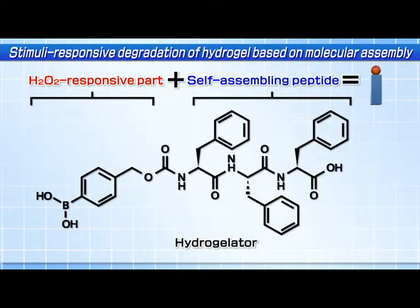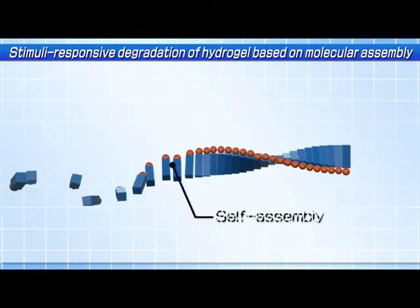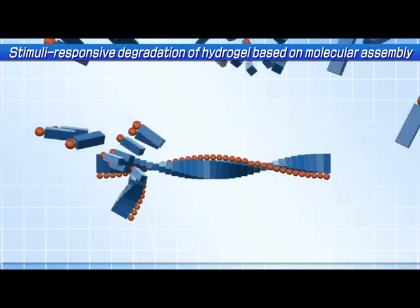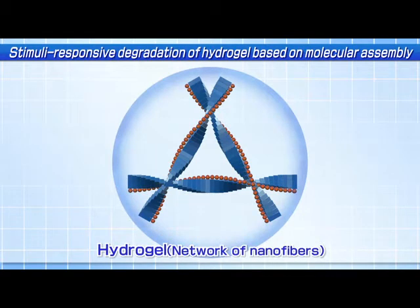To develop a new biomarker responsive hydrogel, we designed and synthesized a molecule called a hydrogelator, bearing a hydrogen peroxide responsive part and a self-assembling peptide. The molecules can self-assemble into nanofibers to entrap a large number of water molecules, resulting in the formation of a hydrogel.